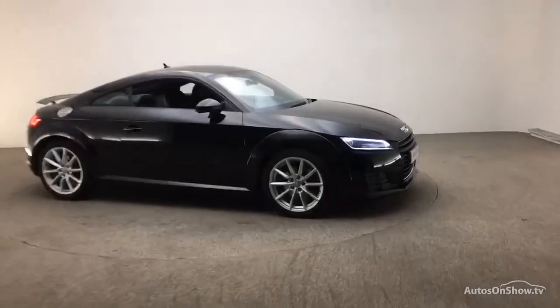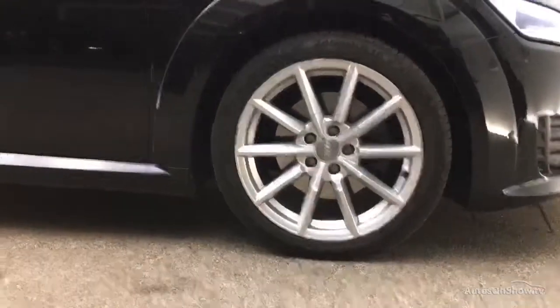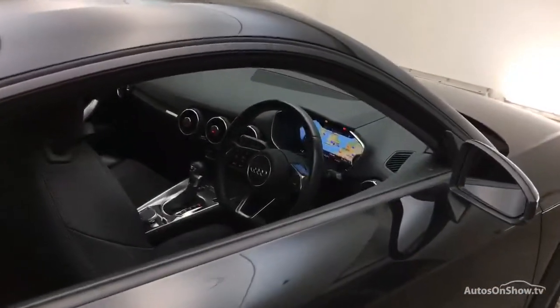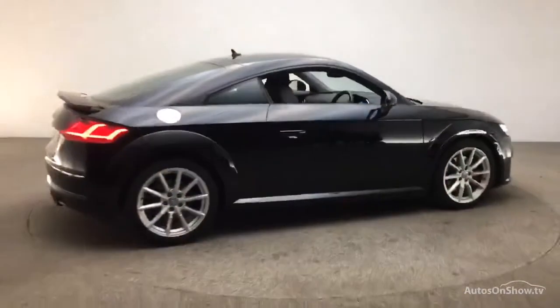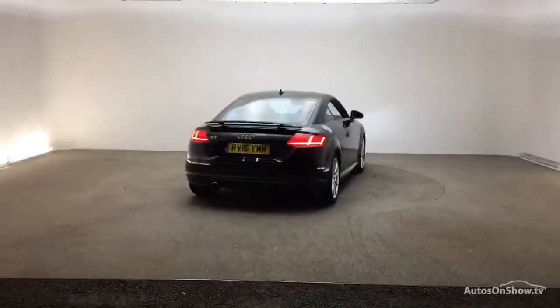What it takes to become an approved used Audi: before reaching our forecourt, every pre-owned Audi we receive has to go through six independent background checks, completed with a full service history provided. Each car is subject to a stringent 145 separate mechanical, interior, and exterior inspections. Only once it has passed all of these will we move it on.